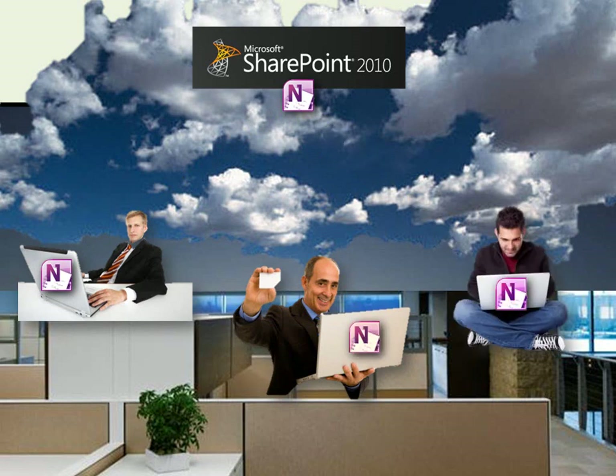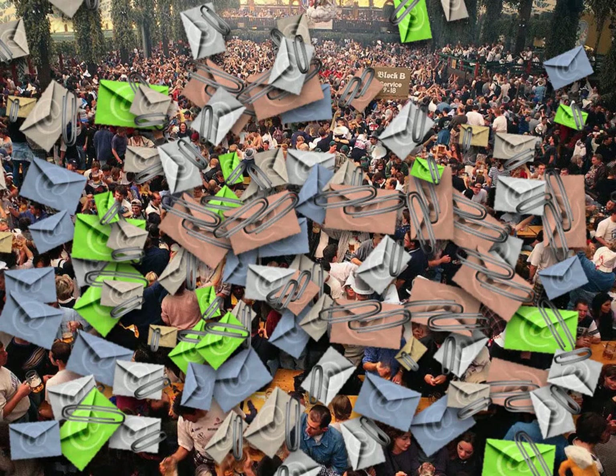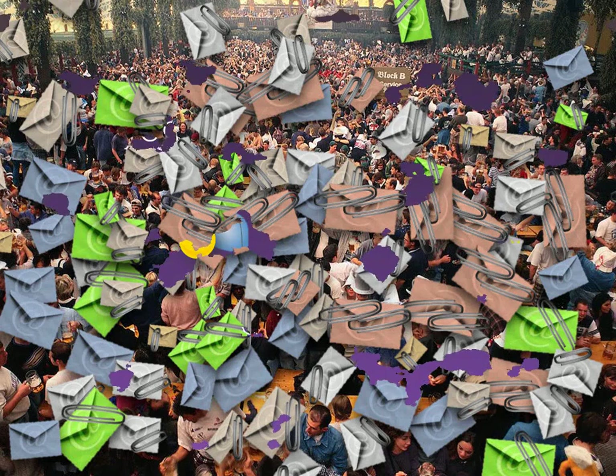Your team can work online or offline. Whenever you connect to the network, all changes will be automatically synchronized with everyone. You no longer need to send repeated emails with attachments to keep everyone in the team in sync — OneNote gives you zero-effort synchronization.